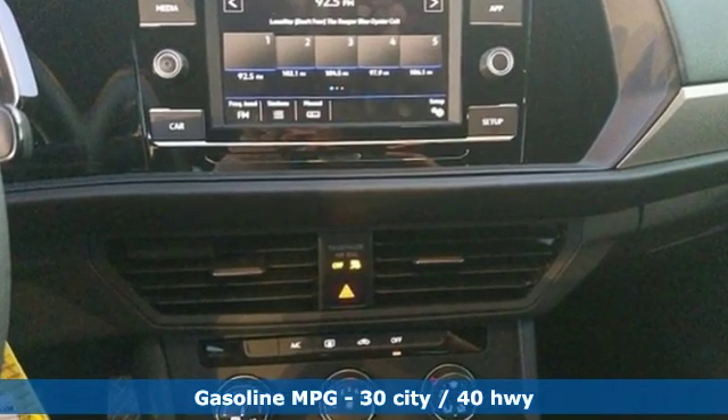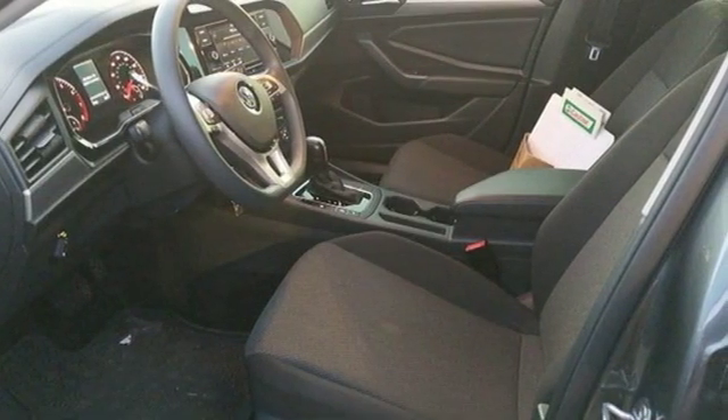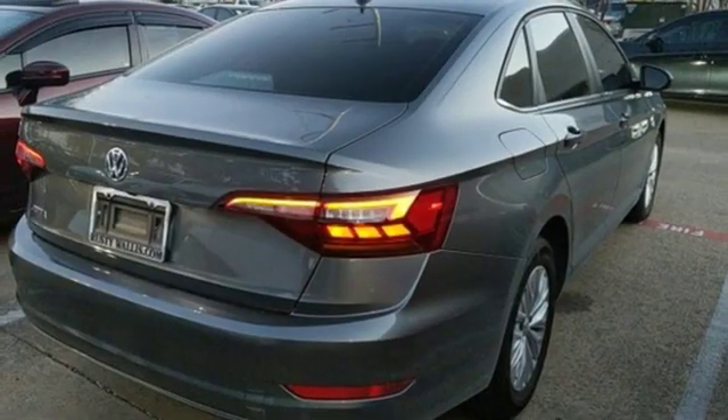Streaming audio, power heated mirrors, manual tilting steering column, wireless phone connectivity, and manual telescoping steering column.